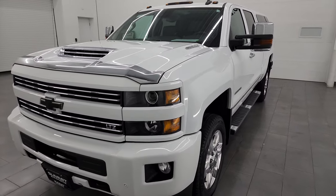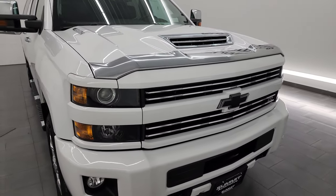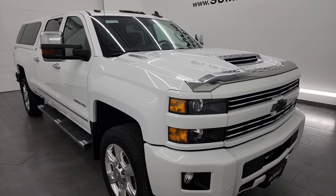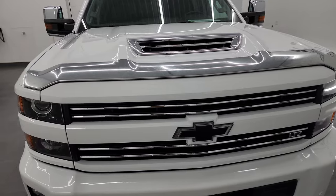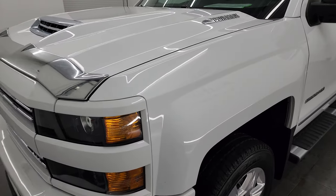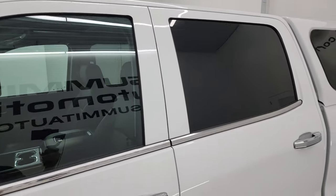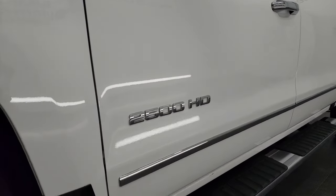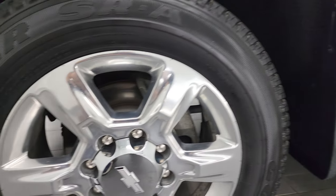It has a 6.6-liter Duramax diesel, the L5P engine, which puts out 445 horsepower, paired up with the Allison heavy-duty six-speed automatic transmission. This truck has been fully safetied and inspected by our service shop — it has a fresh oil and filter change, all the fluids have been checked and topped off, and it is 100% ready to go. I shoot all my videos in 4K, and if you subscribe to the channel you get access to one of the largest catalogs of vehicle and heavy duty truck walk-arounds on YouTube.